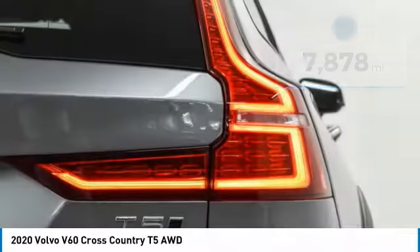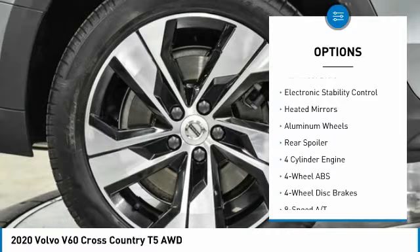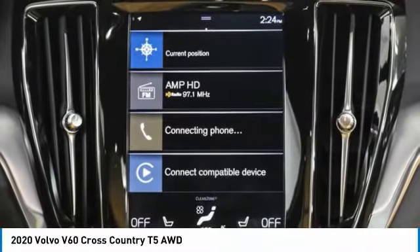Here are some of this vehicle's great options: tire pressure monitoring system, turbocharged, panoramic roof, blind spot monitor, sunroof, all-wheel drive, electronic stability control, heated mirrors, aluminum wheels, and rear spoiler.